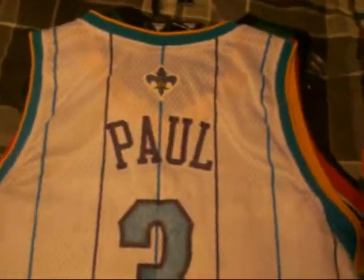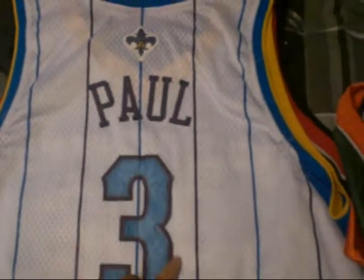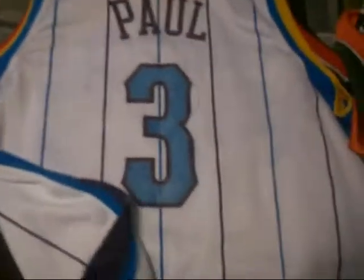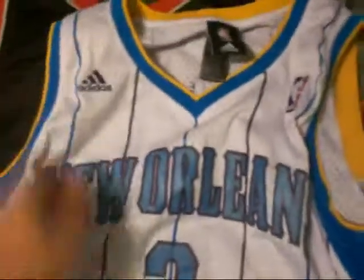Next is a Chris Paul New Orleans Hornets jersey. Number three stitched in — Paul. Sick on the side, sick colorway. Adidas, size XL.